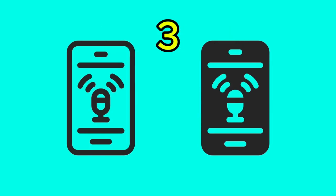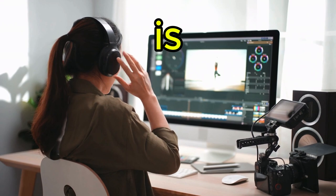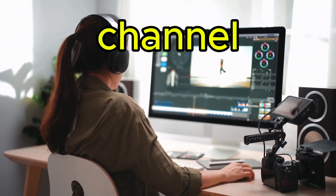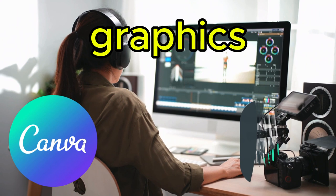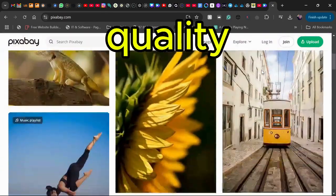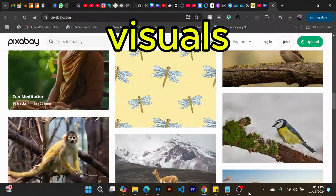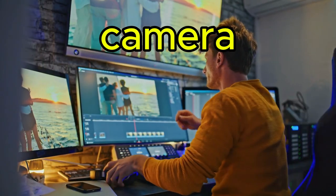Tip number three: video creation tools and stock footage. Editing is the backbone of any faceless channel. Use tools like Canva or Filmora for graphics, or sites like Pexels and Pixabay for high quality stock footage. With the right visuals, you can convey a lot without needing any on-camera footage.